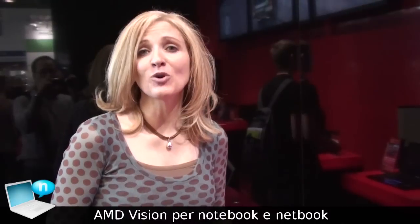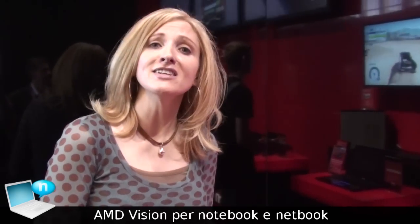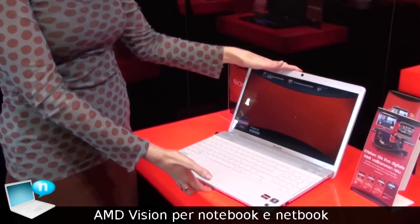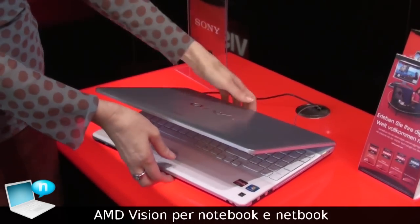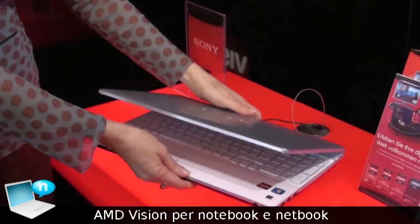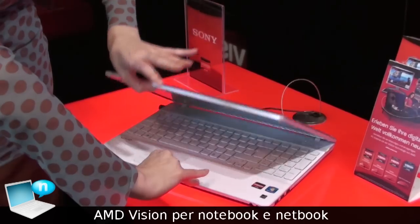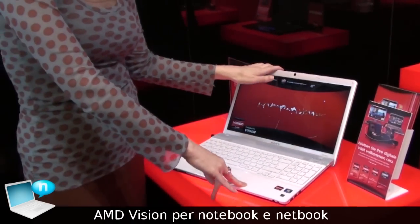Here at IFA in Berlin, we're also featuring notebooks with our new Danube platform. We are very excited this summer to have announced Sony as our new notebook customer. This is a beautiful Sony VAIO system featuring AMD Vision technology, with great graphics and CPU performance, based on our Danube platform that we launched earlier this year.